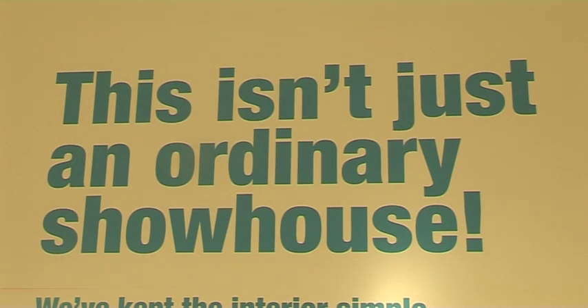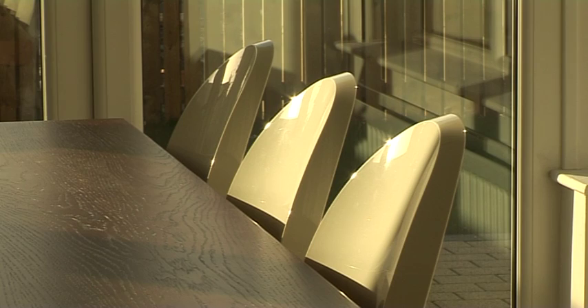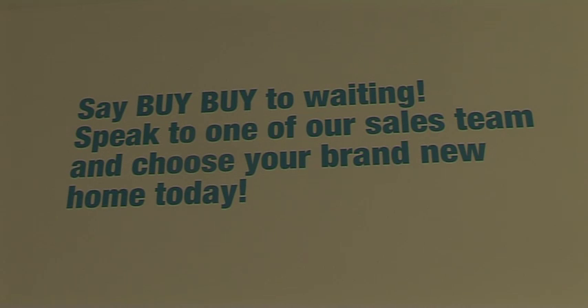Another really important element of course for any home, whether it's for a family or a young couple, is storage — and this house really has an abundance of storage. The design has been thought out and there's plenty of wardrobe space and places to put your hoovers and brushes, so I think that again is a big bonus point.